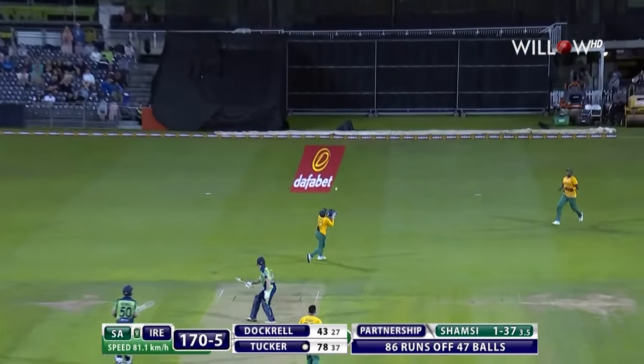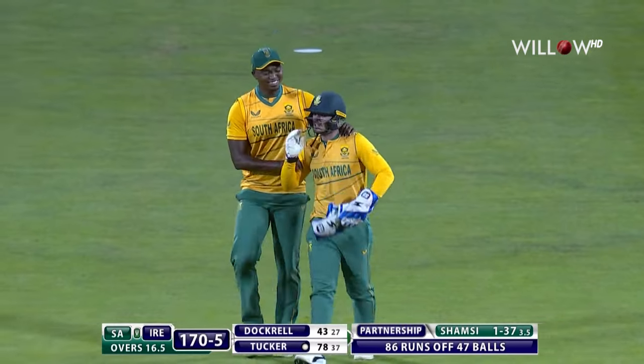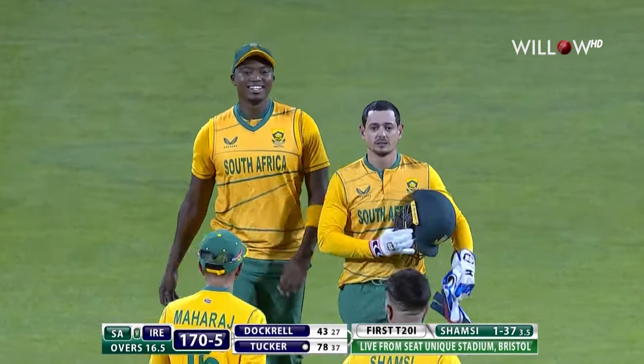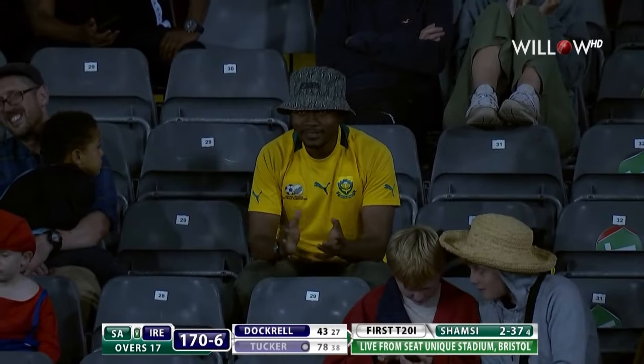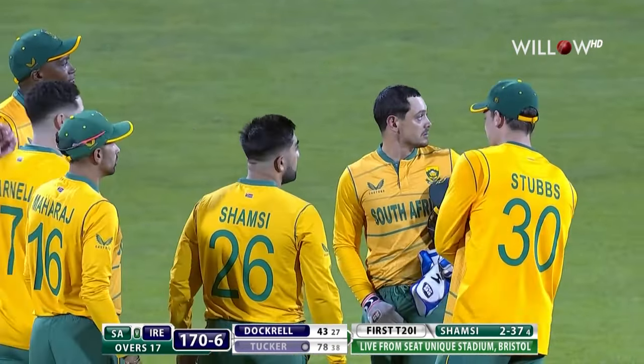It's in the air and De Kock takes it. For a second he fumbled it, in the end he caught it. Heart in mouth time. Shamsi gets his man, having been plundered for 15. And what a knock that was for Lorcan Tucker, 78 from 38. Good batting, sir.